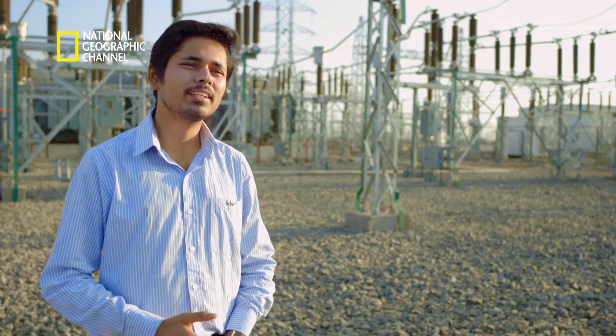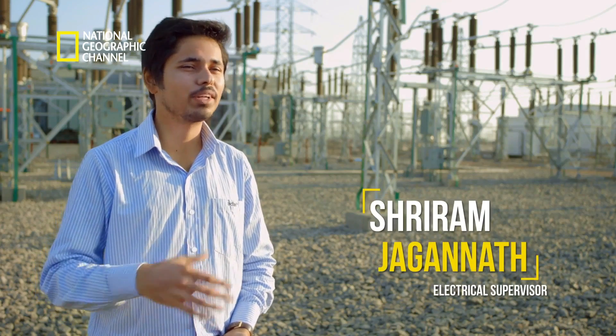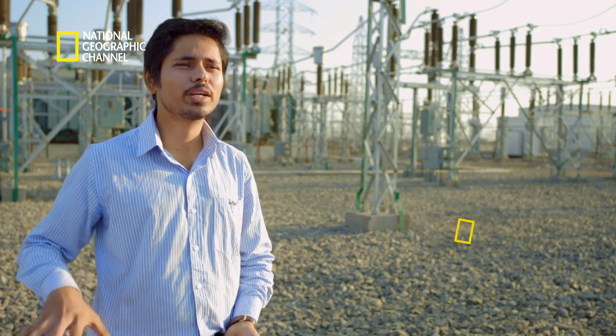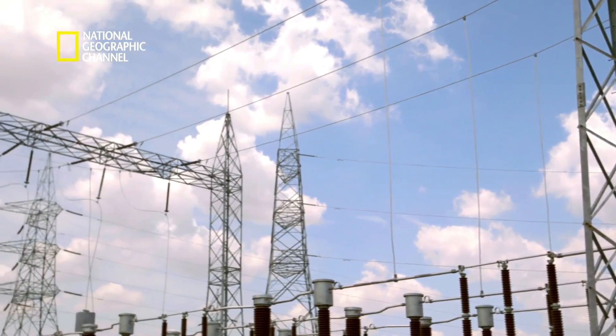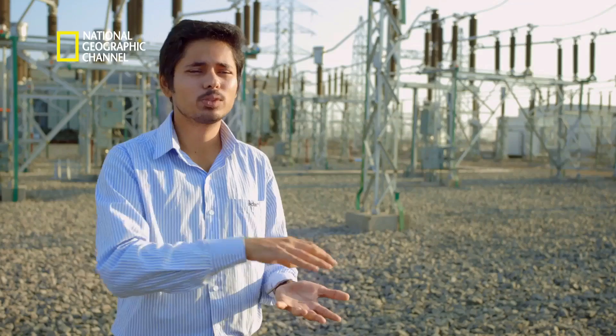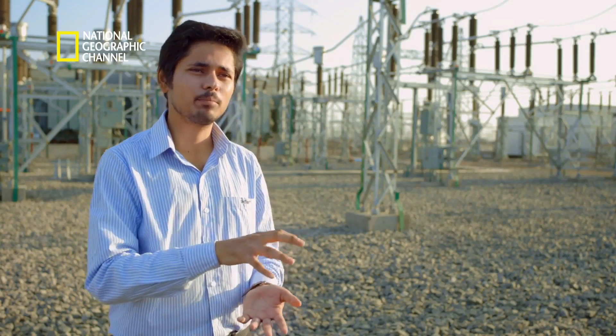Typically in a power plant, the output depends on the radiation level on a given day. This project is spread over an area of 2,500 acres, so it may happen that one small part of this area has cloud cover, and generation in that part might be affected momentarily.